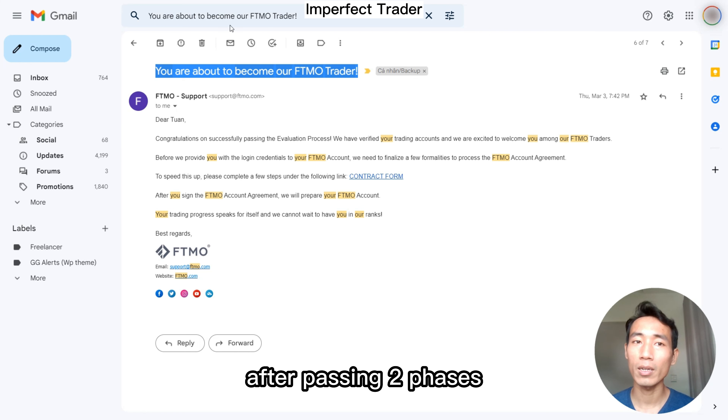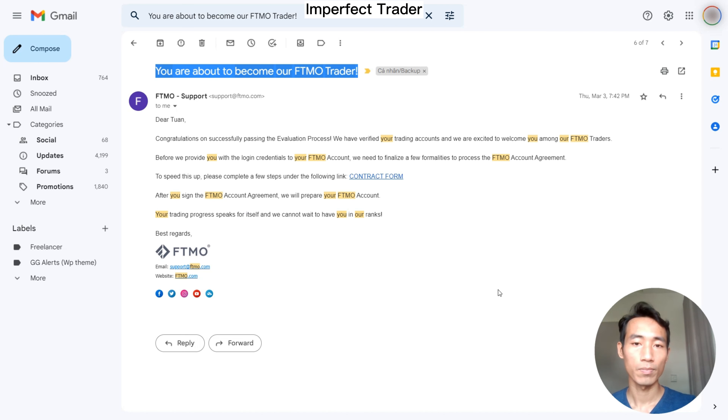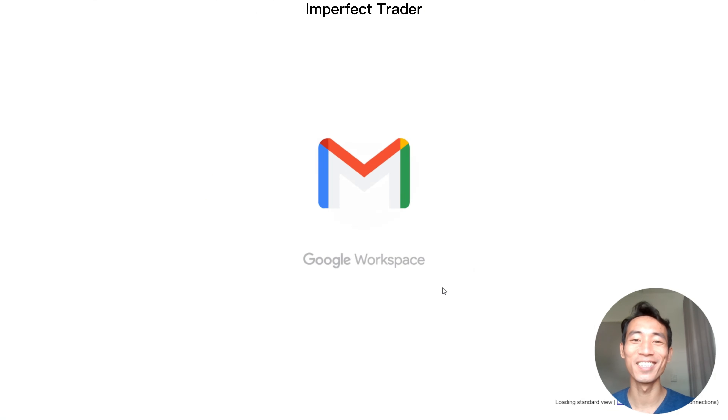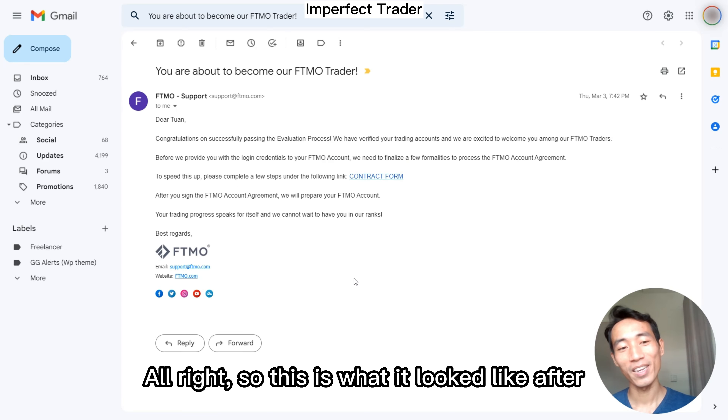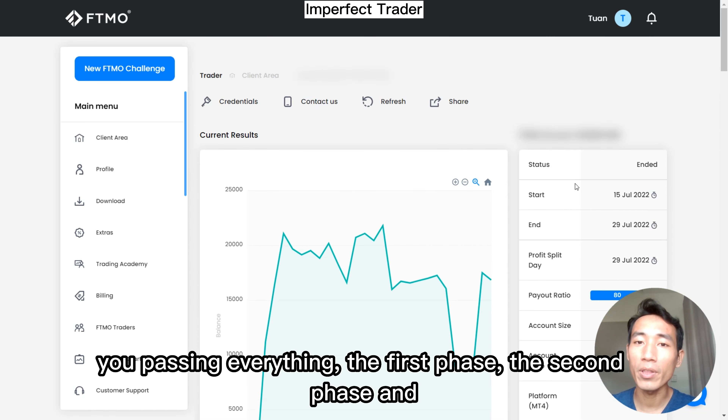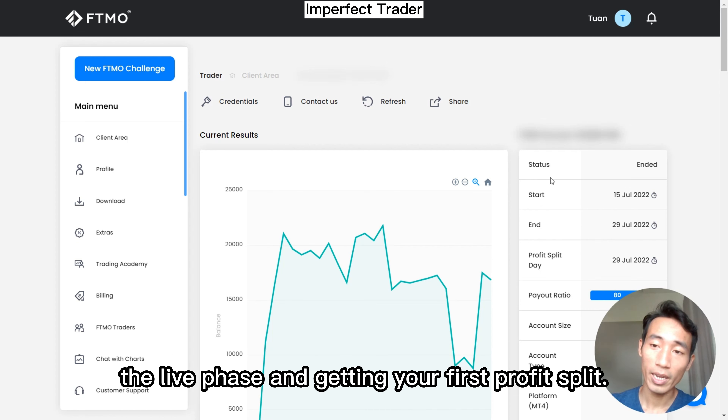That is the email you get after passing both phases. This is what it looks like after passing the first phase, the second phase, and the live phase and getting your first profit split.